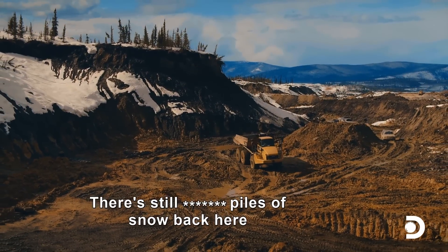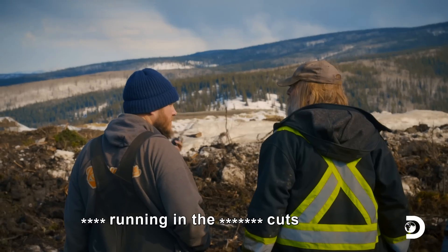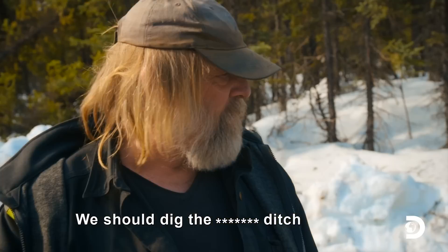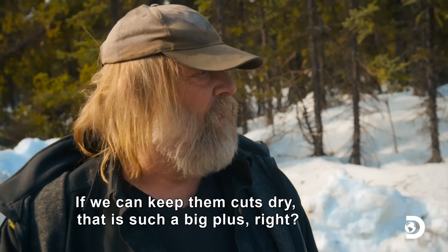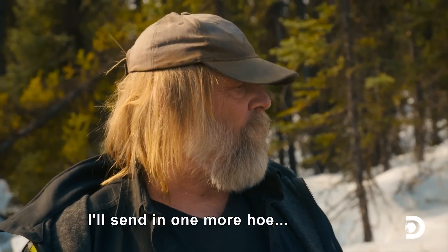We're going to still pile the snow back here. There is a load of water coming from behind us going into the cuts. We should dig the ditches. If we can keep them cuts dry, that's such a big plus. 100%. I'll send them one more hole to give you a hand to dig the trenches.